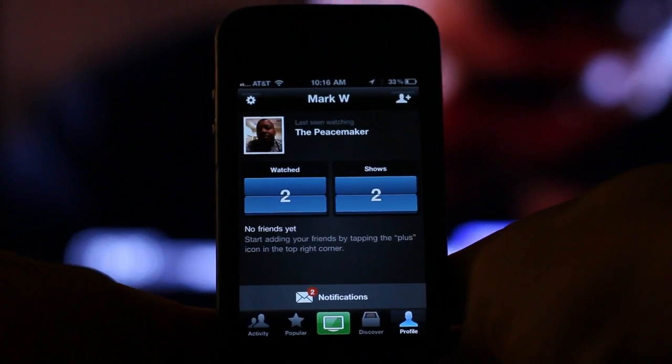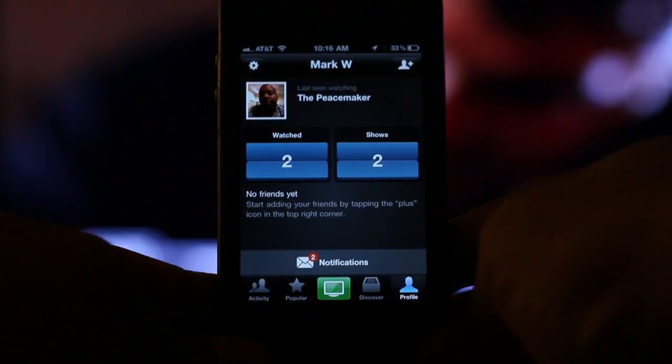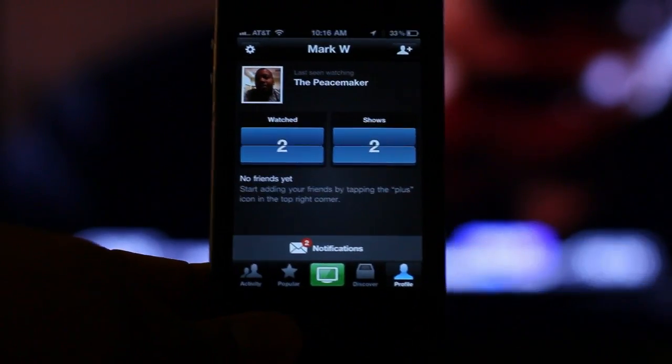Cool application, free to download — the link is right down below in the description box. Thanks for watching guys, just keeping you up to date with the latest iPhone applications, and I will catch you later. Peace.